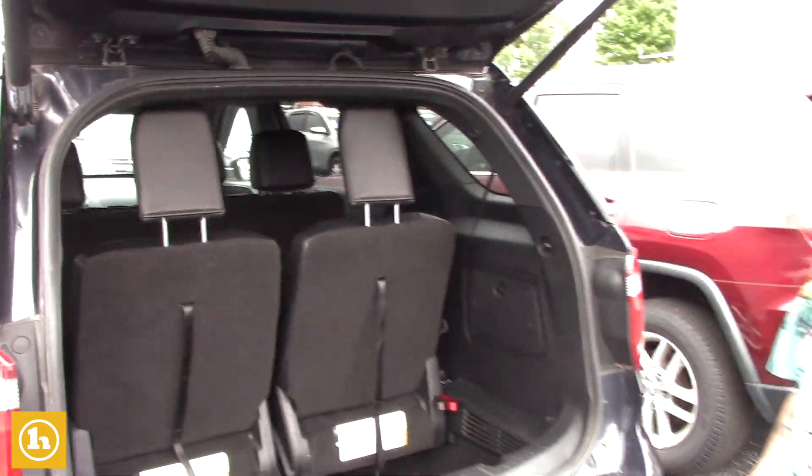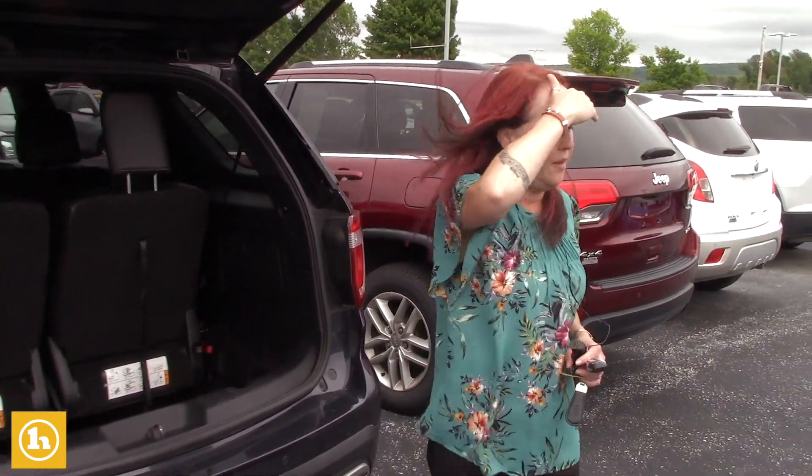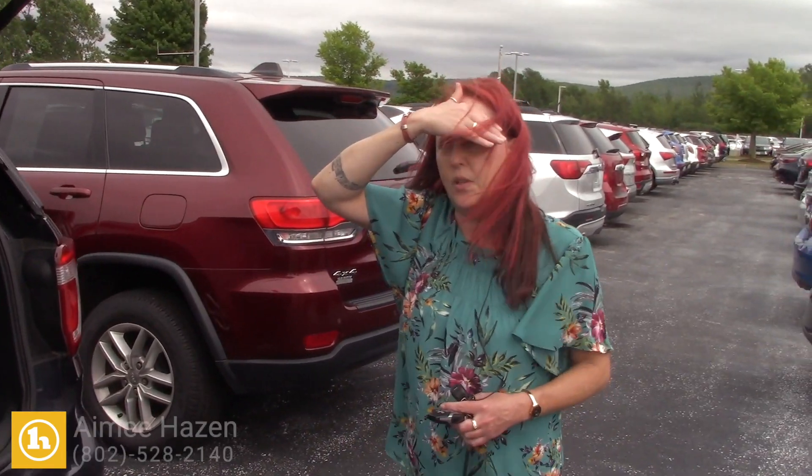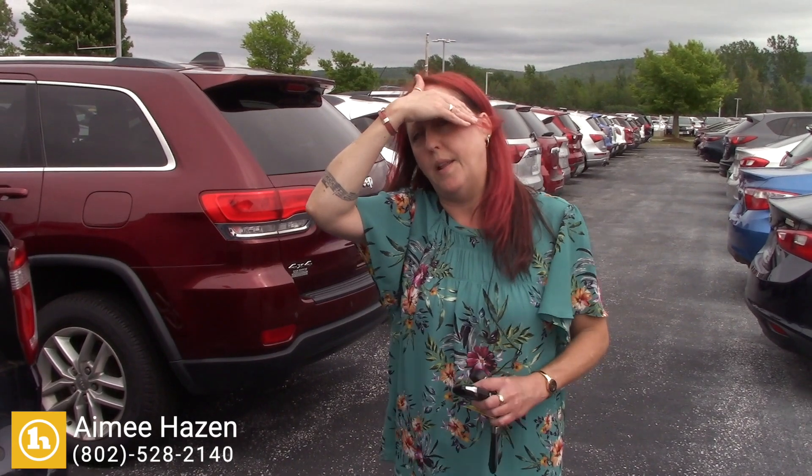I just wanted to show it to you and see what you thought, because I was going to show you an Acadia too — I might show you that a little bit later — but that price point is just going to be over what you wanted to spend. So we'll start here and go from there.